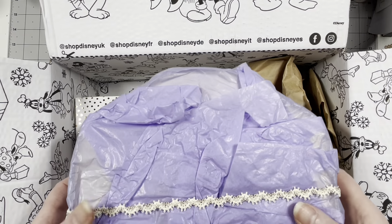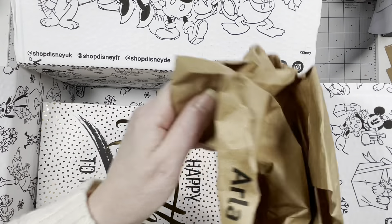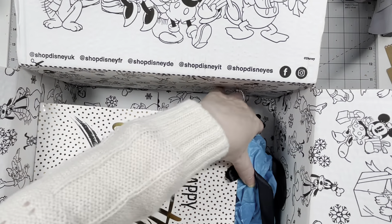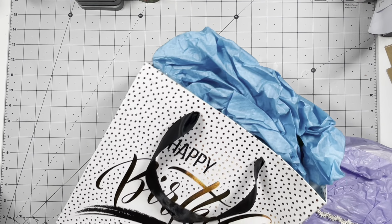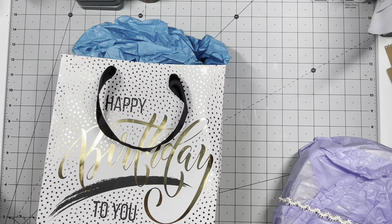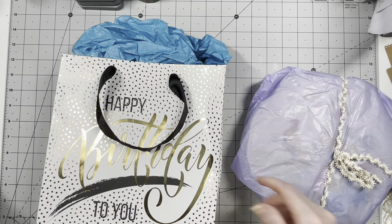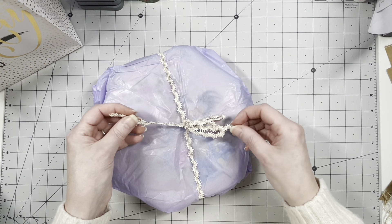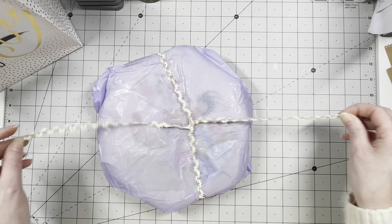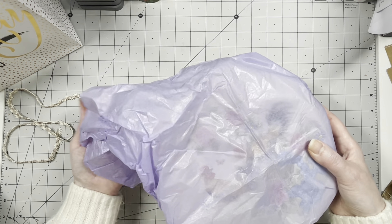I believe this is a tin — oh so cute, and it says happy birthday! I love this box, I'm already happy with the box. I'm going to start with the little tin. I'm so happy already — this is a vintage trim for sure. I'm going to use this. Some purpley tissue paper — I can also use that for something.